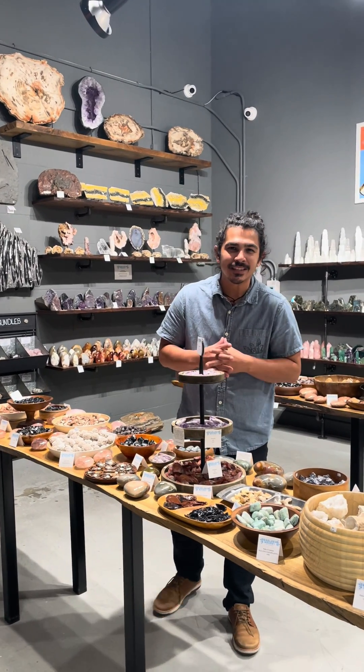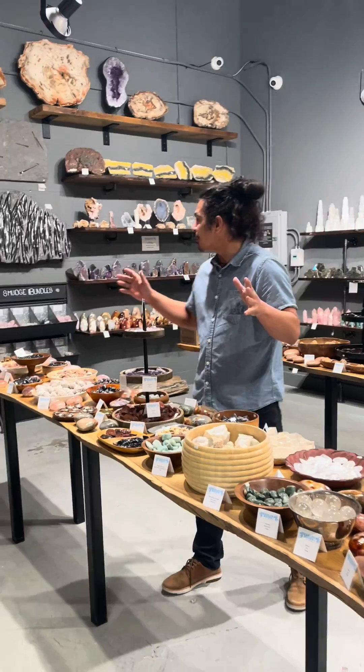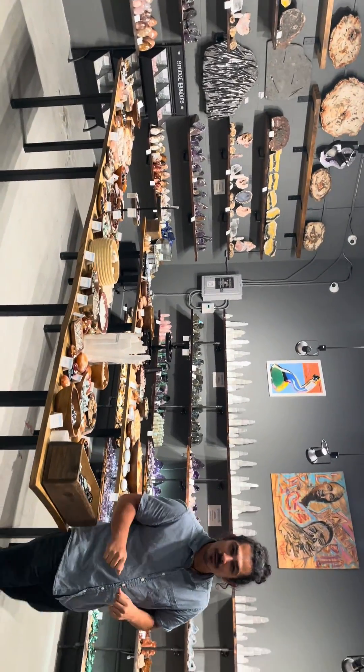What's up grand fam? I'm Casey, owner of Geology Rocks and Minerals. Here we've got our showroom in San Diego, but we also have another location in Chico, California.